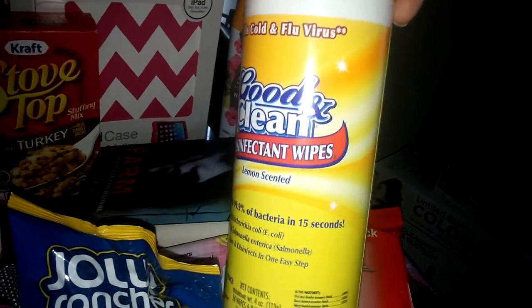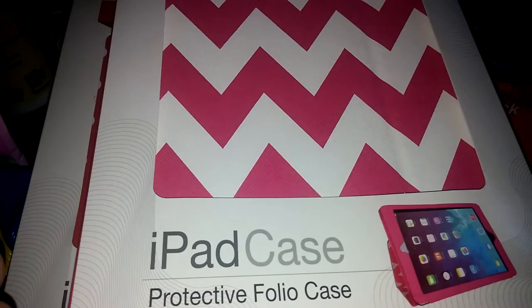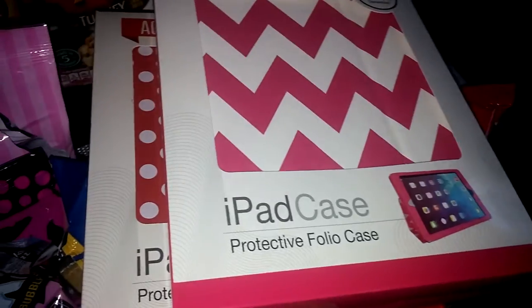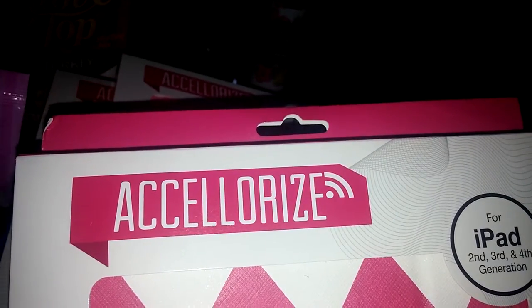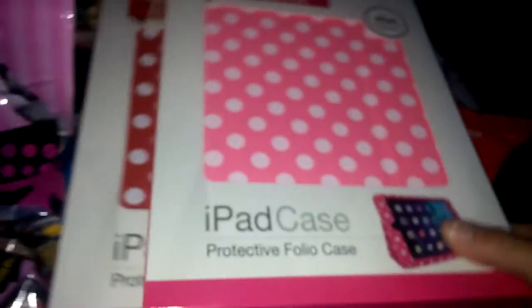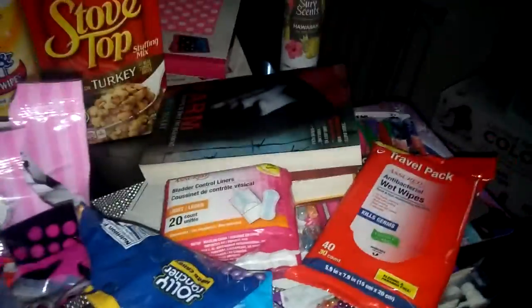I grabbed these Good and Clean Disinfectant Wipes in lemon scent. And you guys, I found these iPad cases — I haven't seen these styles before. I remember when everyone was hauling them with like the owl pattern and elephants, but I didn't see those. These are Accelerize iPad cases for the second, third, and fourth generation. I checked them on Amazon and they range from $13 to $22, so it's a great deal. I got the pink and white polka dot and the red and white polka dot — those were the only color options.